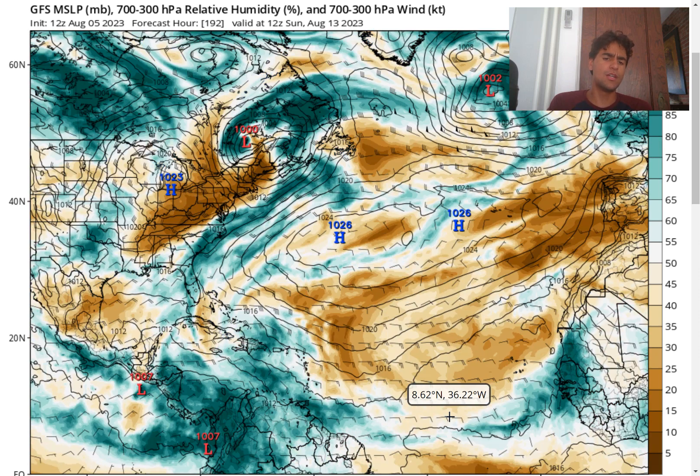However, beyond that point, it does become interesting because we will see a pretty big influx of moisture move over the Caribbean as well as portions of the Gulf of Mexico. And while the GFS model doesn't really develop anything definitive beyond the seven-day mark, whenever we see a large area of moisture during the month of August — one of the most active months of the hurricane season — you never know what could happen. We could easily see a well-defined low pressure spawn from this influx of convective activity.